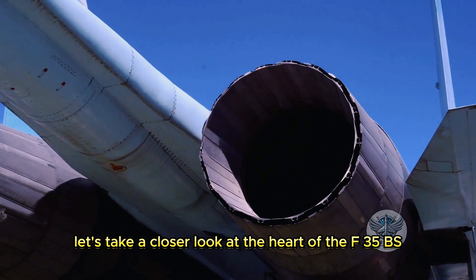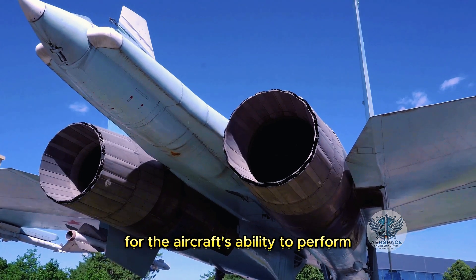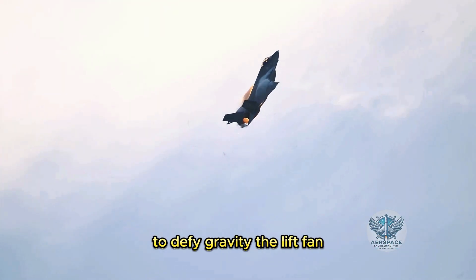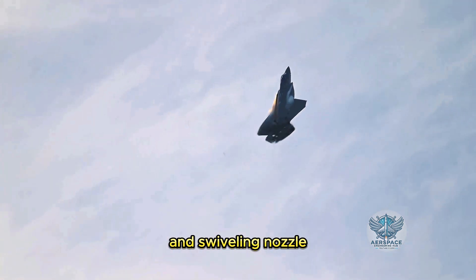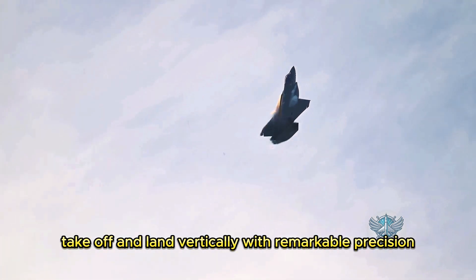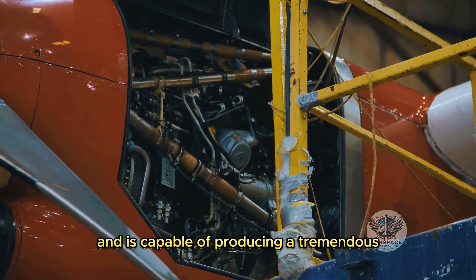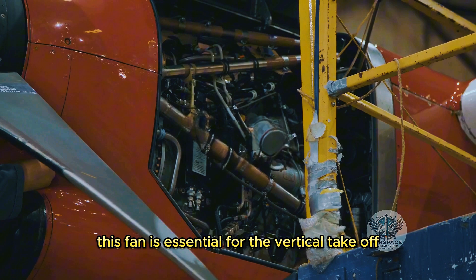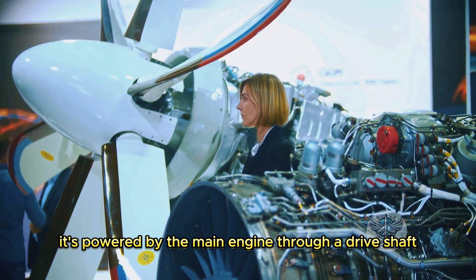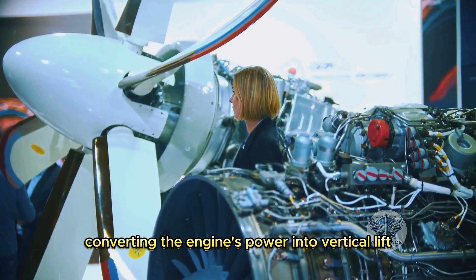Let's take a closer look at the heart of the F-35B's VTOL system: the lift fan and swiveling nozzle. These two components work in perfect harmony to defy gravity. The lift fan, located just behind the cockpit, is capable of producing a tremendous amount of lift. It is powered by the main engine through a drive shaft, converting the engine's power into vertical lift. When activated, the fan spins at incredible speeds, pulling in massive amounts of air and channeling it downwards to generate the lift needed for vertical takeoff.